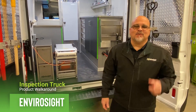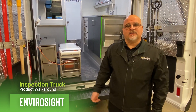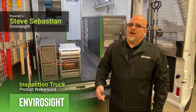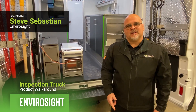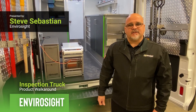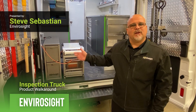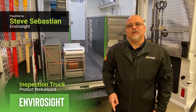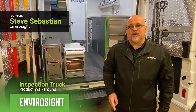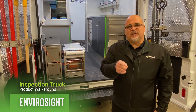We're going to wrap it up, and I want to thank you for joining us on this tour of our build-out here on this Ford Transit. I hope I answered all your questions. If not, please visit envirosite.com and find a local representative in your area — he'll be able to bring one of these vehicles by so you can see it in person. You can also take full advantage of our Fast Track program, which features all of our stock trucks that are ready for when you need them.